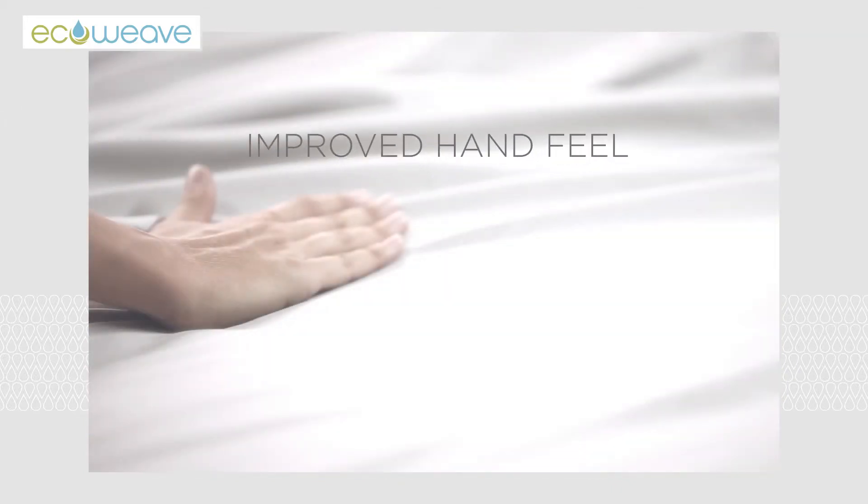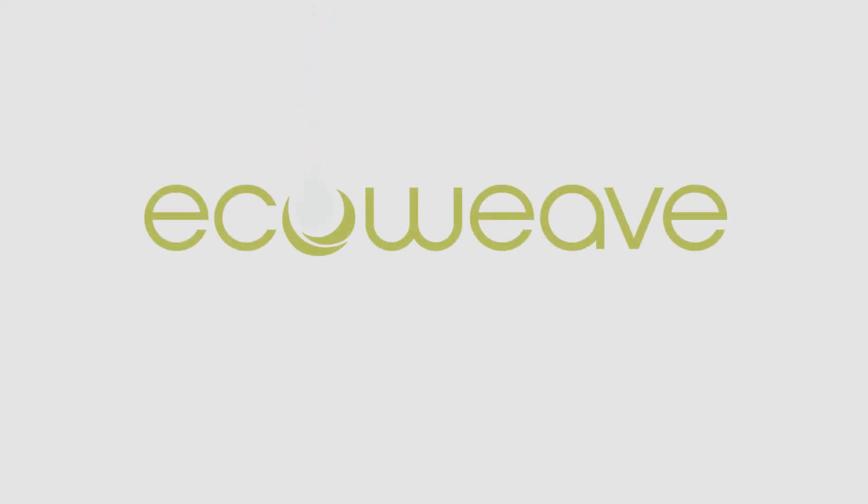EcoWeave fabric is silky soft to the touch. EcoWeave, the bedding that makes the difference.